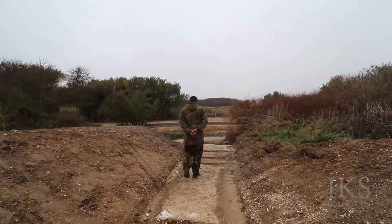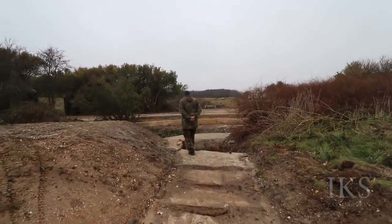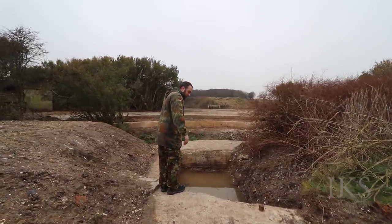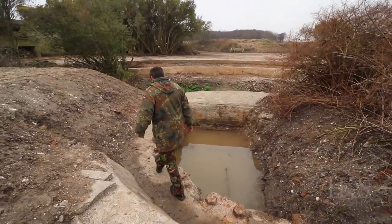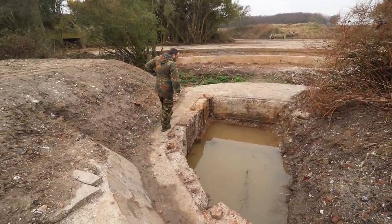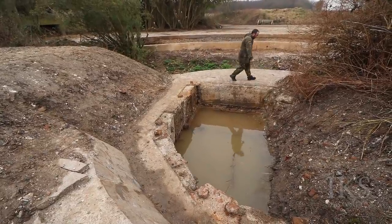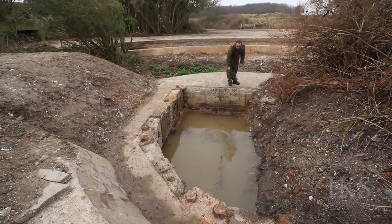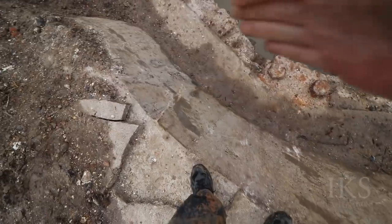There are two more gun sites like this. At least one got blown up — there are lumps of concrete everywhere. It's pretty deep. I love the slanted concrete — it reminds me of a German gun battery.